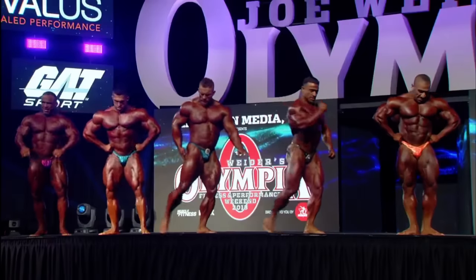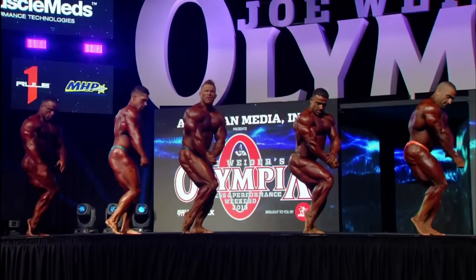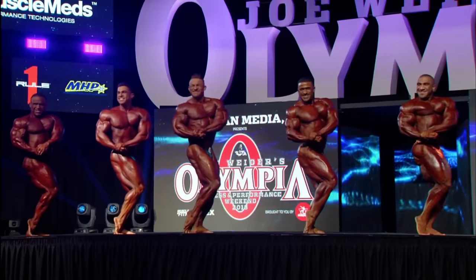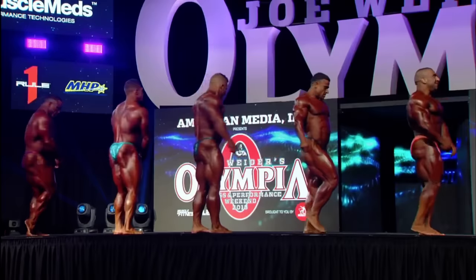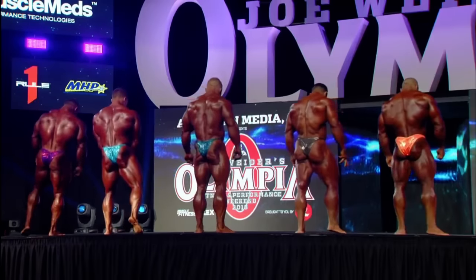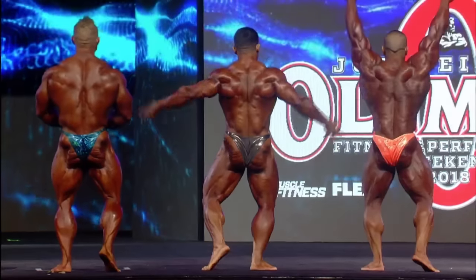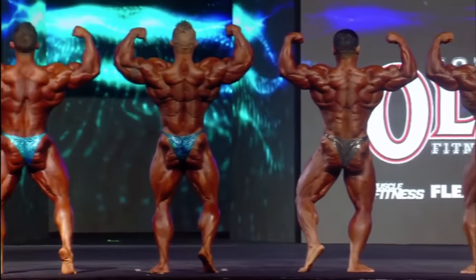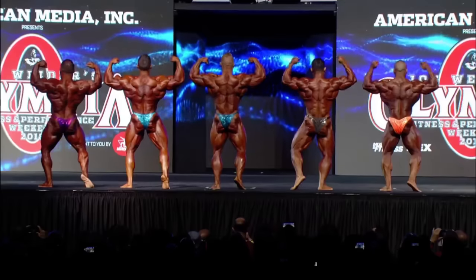Aesthetically speaking, Derrick Lunsford has the best looking structure, but it's a little raw — needs better conditioning and more muscle maturity. Flex is only holding his own in this lineup right now. Jose is not where he needs to be, especially throughout the midsection. Ashkanani is missing detail in the hamstrings and front quadriceps, which leaves only three guys that this show will come down to.